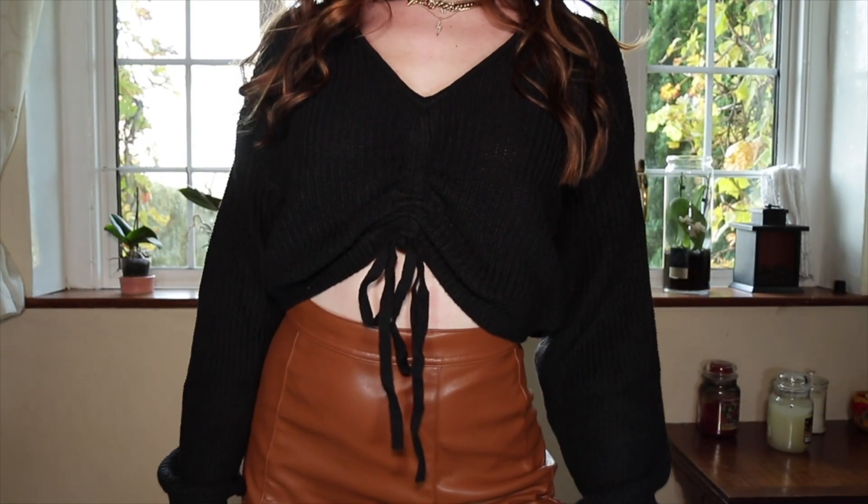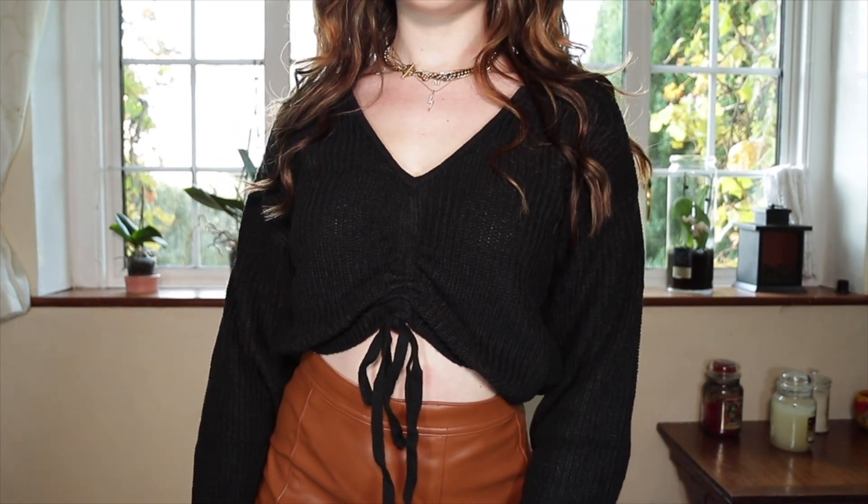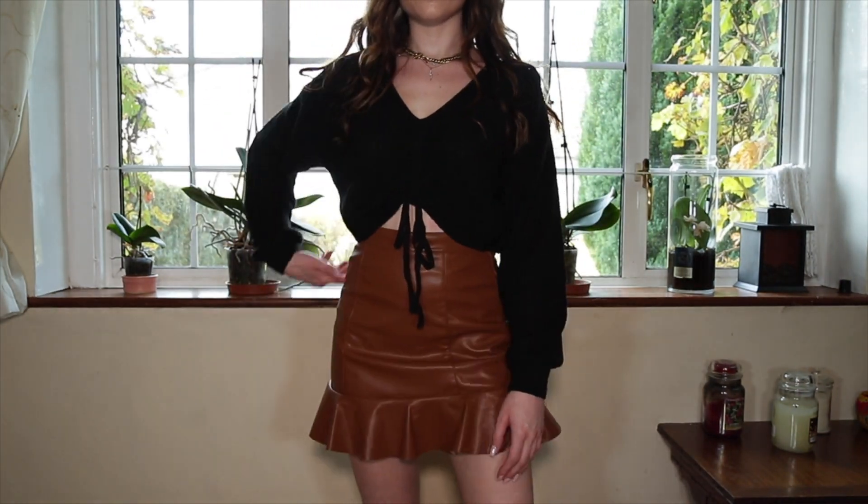Another jumper I picked up is this black one. It's a cropped jumper with a really nice ruched detail down the center that you can ruche higher or lower depending on where you want the crop to sit. I think this will look really nice with high-waisted mom jeans, boots, and a little coat over the top. I picked this up in an extra small and it's quite oversized — more like a medium. I believe it was around £15, and it's a nice thick chunky knit that's not itchy.